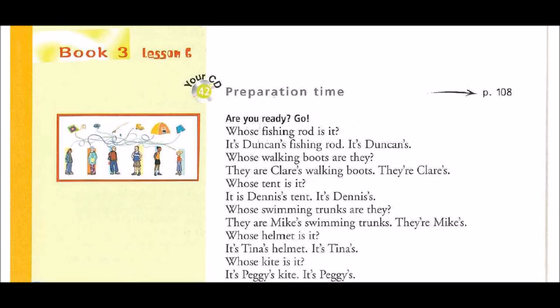Whose kite is it? It's Peggy's kite. It's Peggy's.